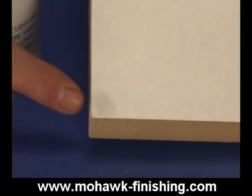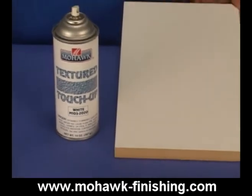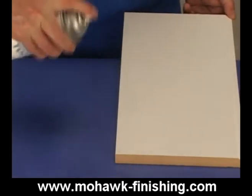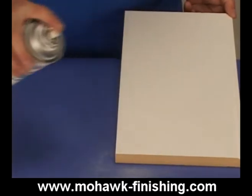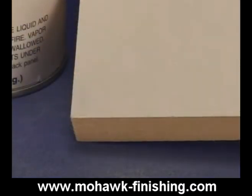Textured touch-up aerosols are formulated to dry with a highly textured surface. They are available in black and white, which are the two most commonly colored textured surfaces. Once dry, these finishes may also be re-coated with another color. The new color will have a rough texture as well.